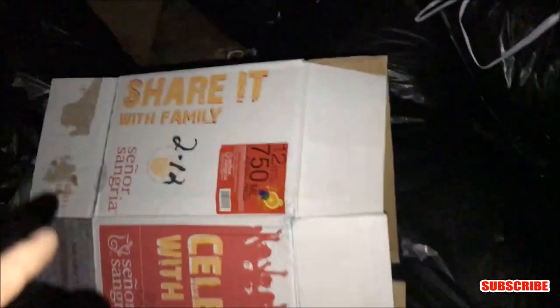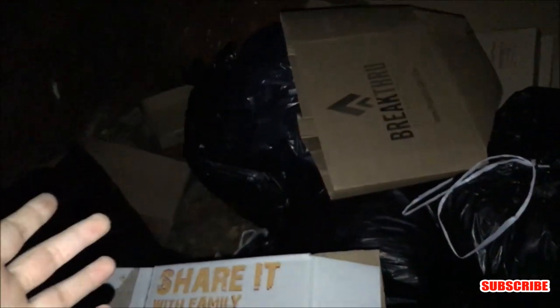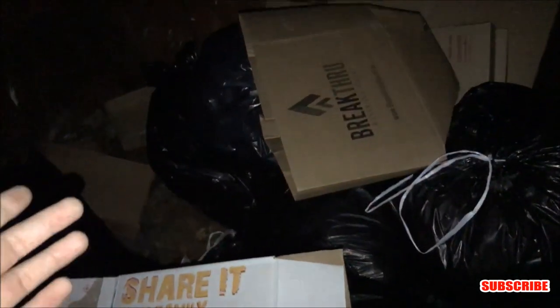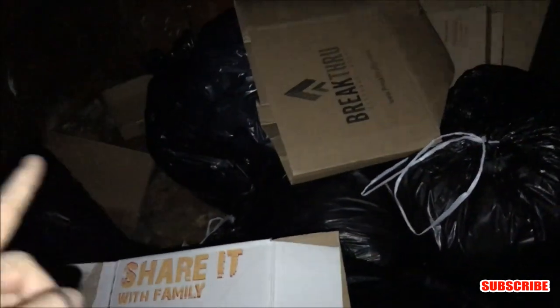Over here at GameStop — this is going to be the last dumpster for tonight. Sadly there is nothing in here at all. All these black bags are from the store right next door to GameStop. That's going to do it for tonight's episode. We did find some amazing stuff though. Thank you all so much for tuning in. If you are new to the channel, please go ahead and smash that subscribe button and join the Dumpster Squad — I'll be back tomorrow with a new episode.